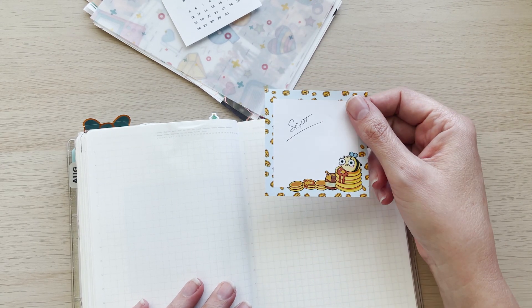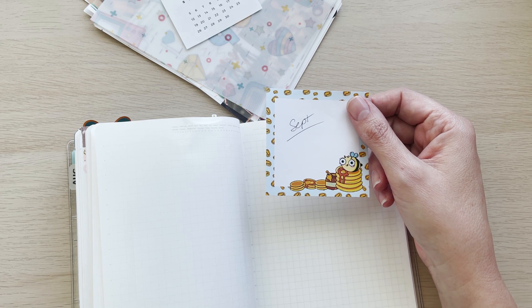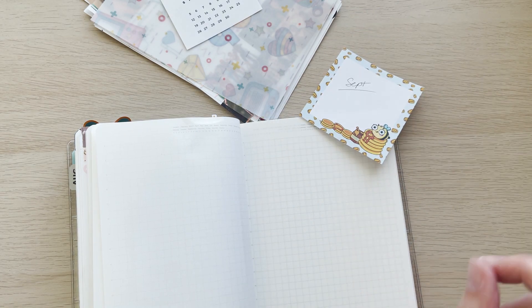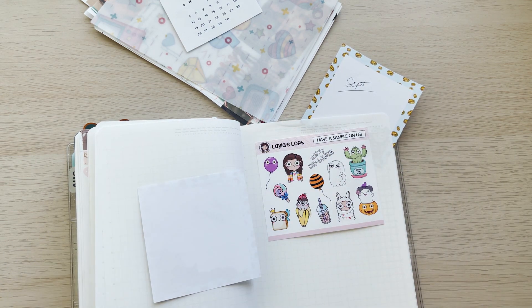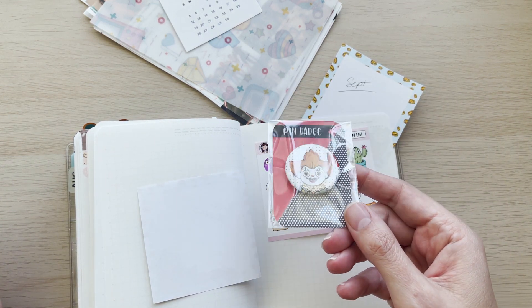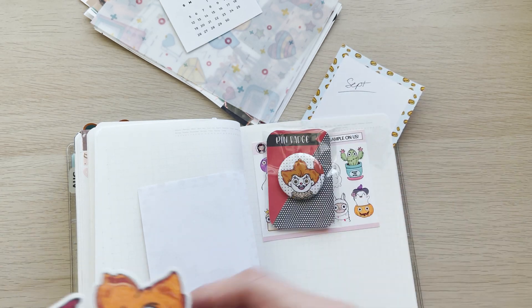This little memo pad — isn't this cute? I picked it up from a shop called Layla's Loft, it's an Aussie shop and I love it. She does all of her designs herself, she hand draws everything. Look at this — I picked up some stuff for Halloween and this is Pennywise.